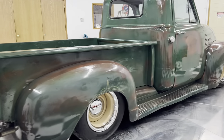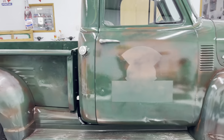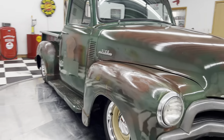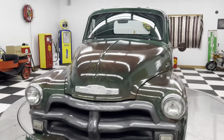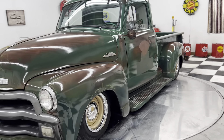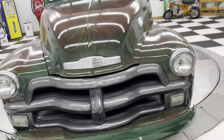It runs and drives excellent. 350 Chevy engine under the hood, 700 R4 overdrive transmission, power steering, power brakes. Does have vintage heat air conditioning on it. I drove this truck, I put about 50 miles on it, and it runs down the road very, very nice.